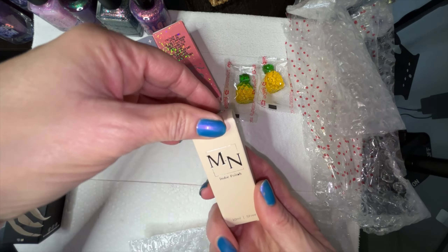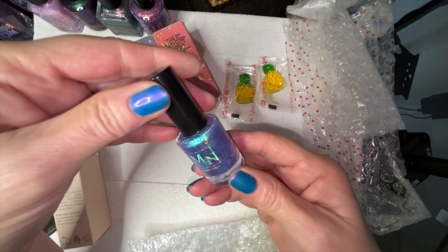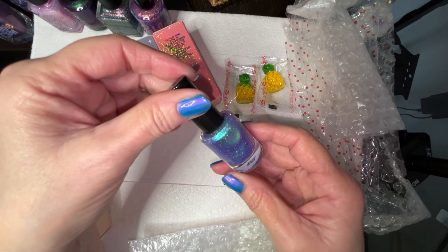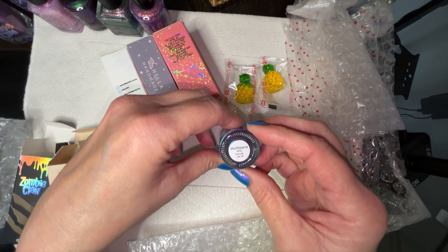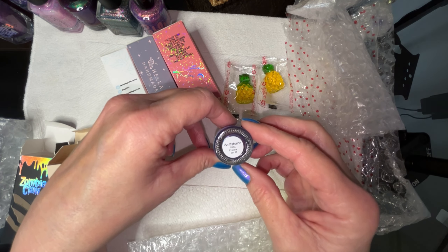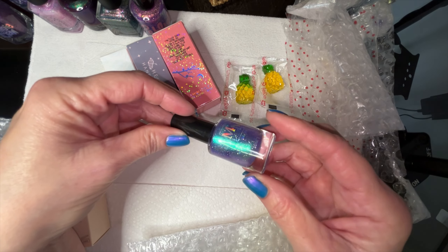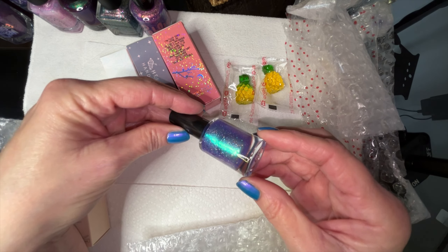And we got one from Zombie Claw. I think purple is my color this month for sure. This looks like a kind of eggplant purple with some pink shimmer and black shreds — it's called 'Disaster Date,' what a cute label. And we got one from MNN — beautiful blue with green shimmer and hollow yellow glitter called 'Wolf Spain.' This was an encore, so it had been for sale in a previous month and they can bring it back in case you missed it.